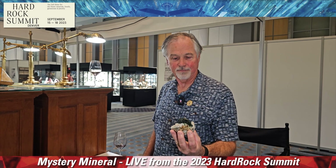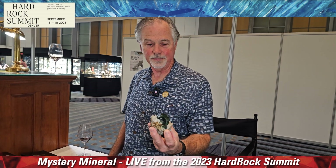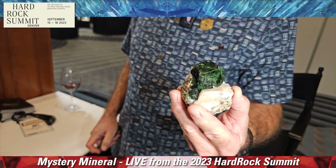All right, we are still here on the floor of the 2023 Hard Rock Summit show. We're with Mark Countess here, and we're in the Crystal Classic booth. We've got a really fun specimen that we're going to show you here. Mark, go ahead, tell us about this, and light it up if you want.